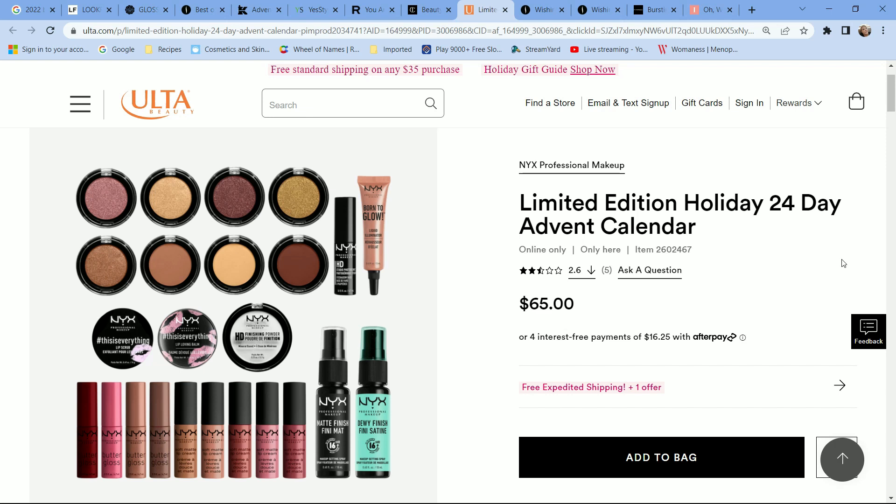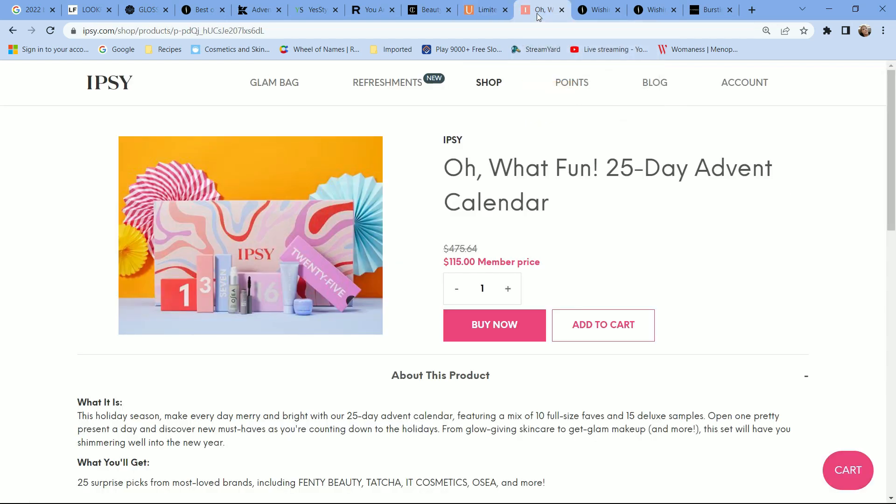Another all-makeup, very affordable advent calendar is from NYX — a 24-day calendar. The reason I'm passing is that I picked this up a few years ago and it's practically the same. There are two newer products — the misting sprays — but the single eyeshadows, eye primer, Born to Glow, lip bombs, HD finishing powder, and all the butter glosses and cream lip products are the same, just possibly in slightly different shades. If you have family members who love makeup or want to try NYX, this is a fantastic gift.